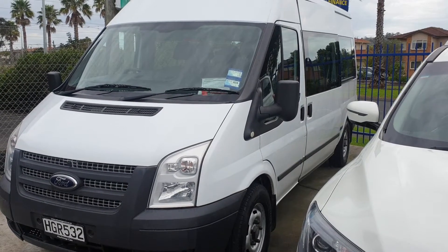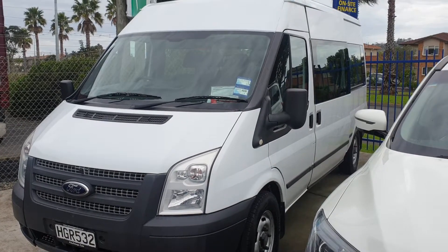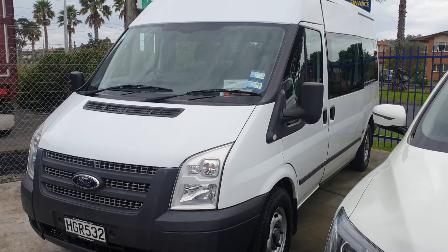Hi Vicky, Joel from Advantage Cars here, just sending you this video on the 2014 Ford Transit 12 Seater we've been talking about. I thought I'd just show you the inside and have a bit of a look and go from there.